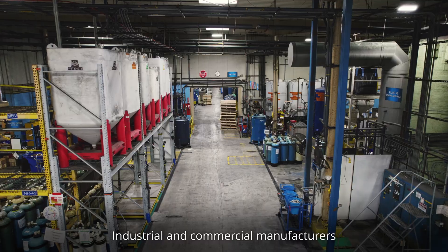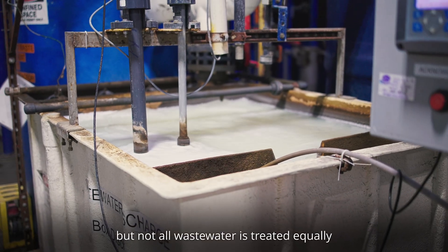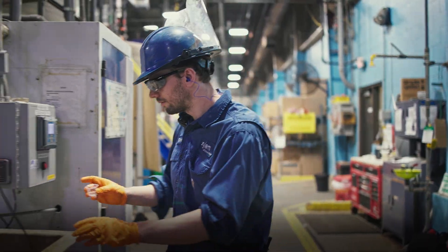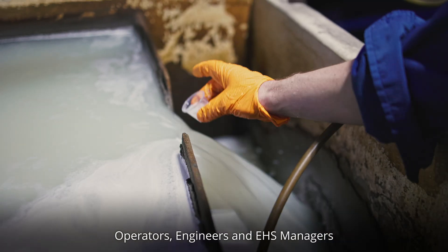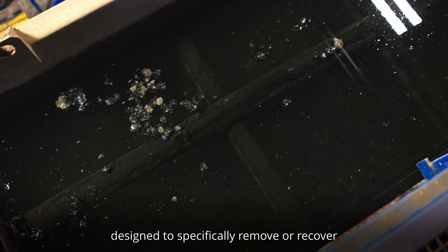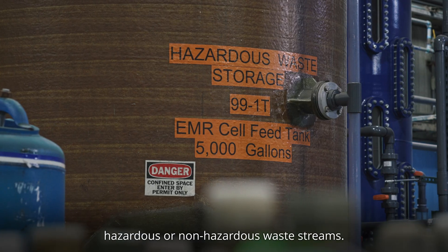Industrial and commercial manufacturers create wastewater throughout their operation. But not all wastewater is treated equally or managed sustainably. Operators, engineers, and EHS managers need hassle-free treatment options designed to specifically remove or recover the heavy metals from their site's hazardous or non-hazardous waste streams.